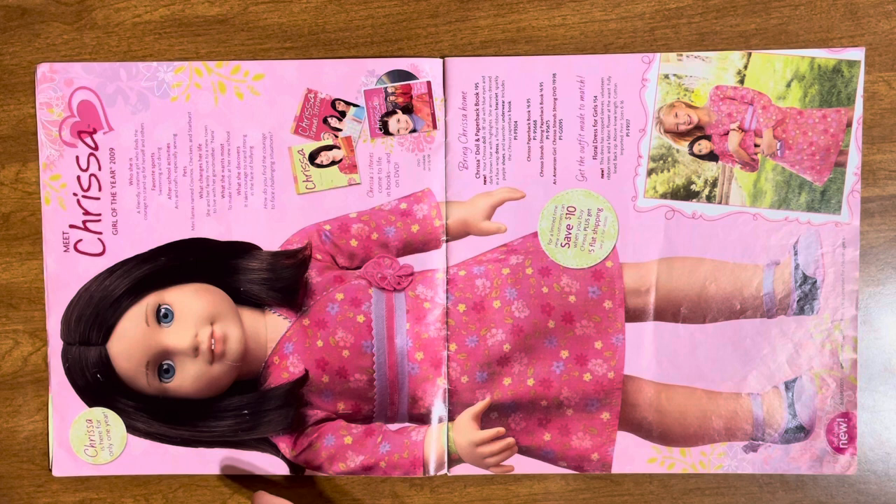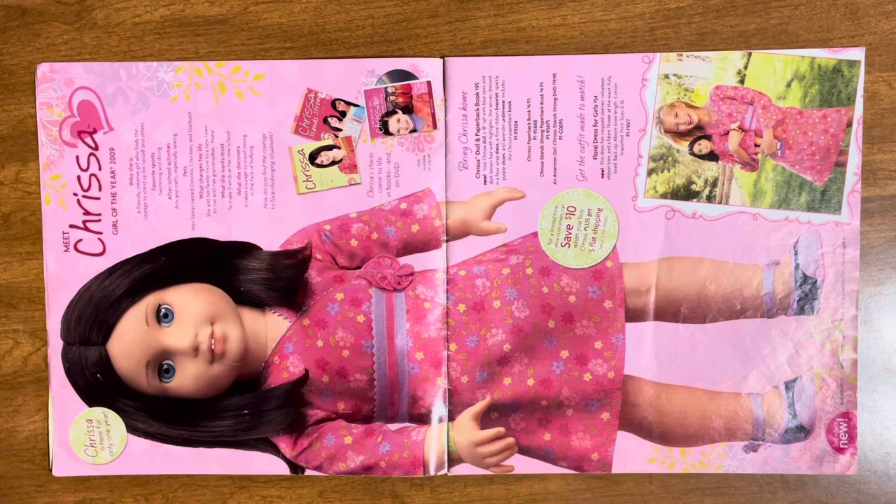I feel it's really appropriate to make the movie before the end of the year. Here are two little outdoor items — her llama, her sundress, and then her party table. Super cute little picnic table.